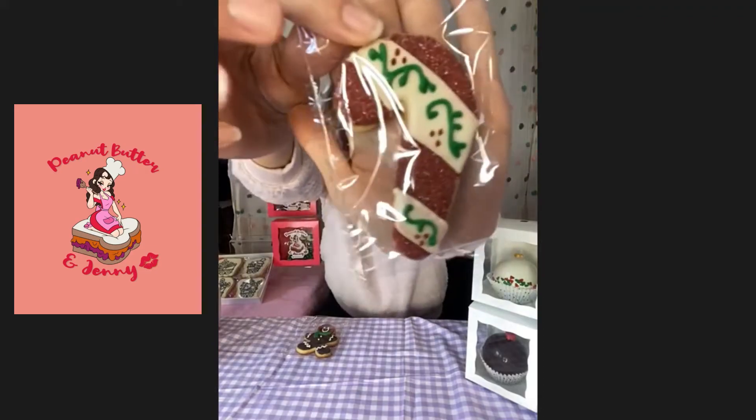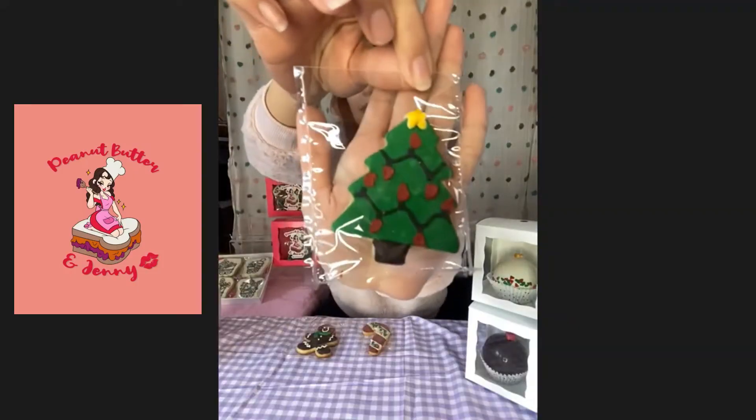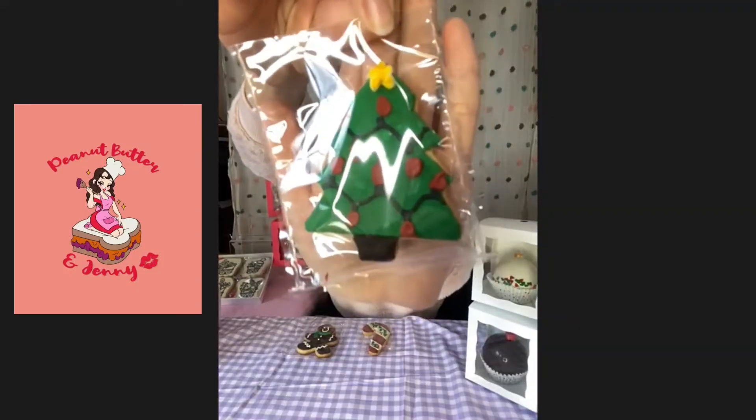We have a sparkling candy cane — I can see all the glitter and detail on there. Not Christmas without the Christmas tree, so we have that of course. These are all sugar cookies — vanilla sugar cookies with royal icing on top.